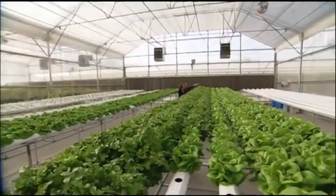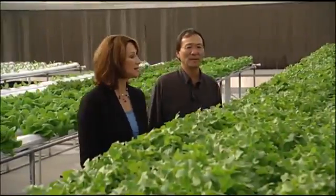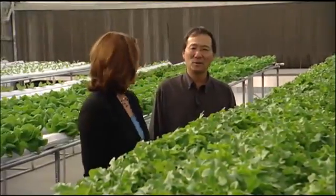So why aren't other farmers copying this operation? Professor Terry Fujimoto runs a hydroponic greenhouse at Cal Poly Pomona. If hydroponic farming is so fantastic, what is keeping it from spreading across California? Money. It's very expensive to take an acre and convert it into a hydroponic operation.